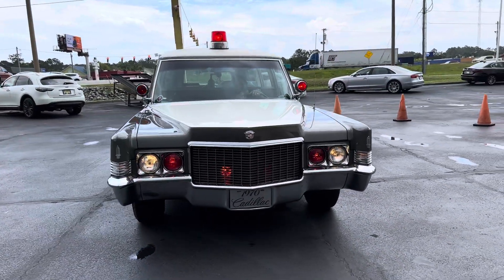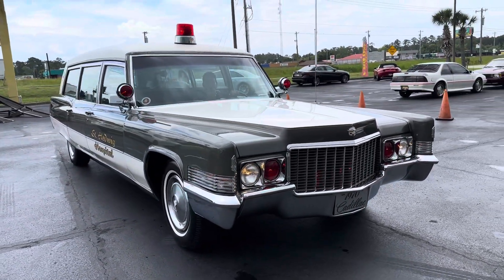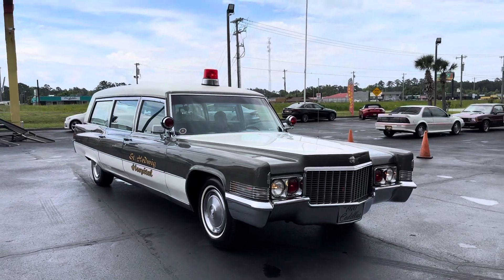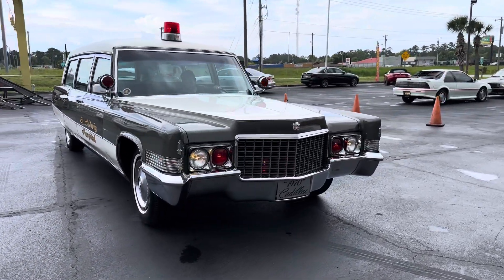I'm doing it this way so you guys can see the features of this car. As you can see, all the lights work — the flasher, the beacon light on top.